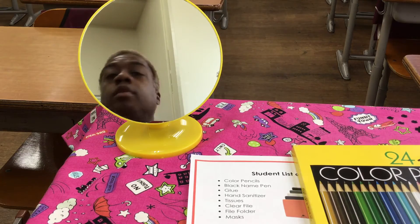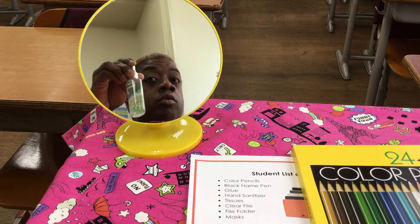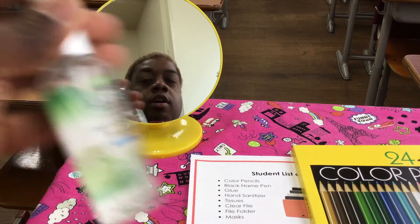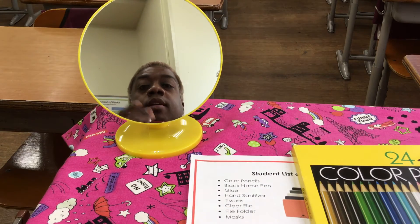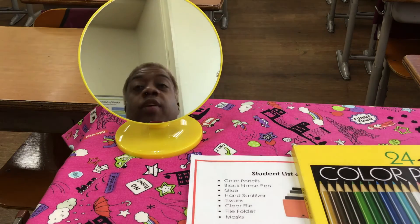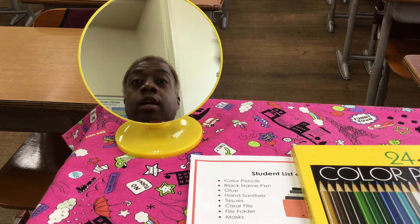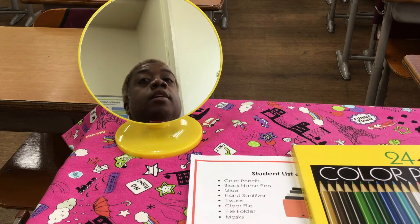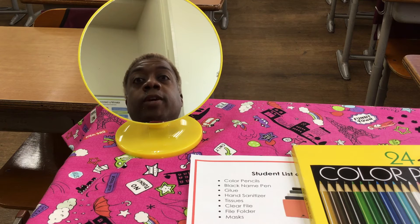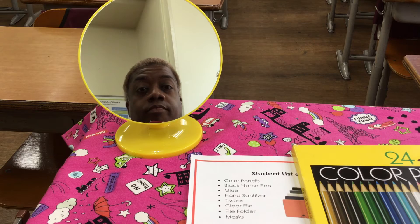The next item is hand sanitizer — don't leave home without it. This is my pocket hand sanitizer; I take it everywhere with me so I can give myself a quick clean if I need to. It's very important to have clean hands anyway, and even more important during the pandemic, during COVID.